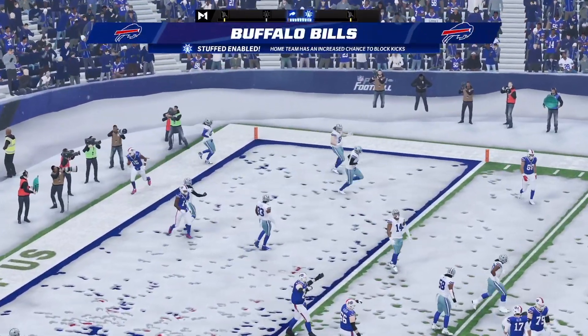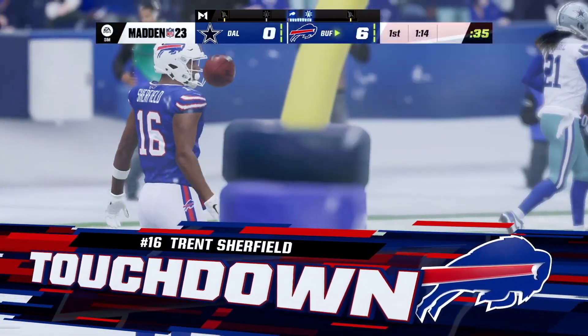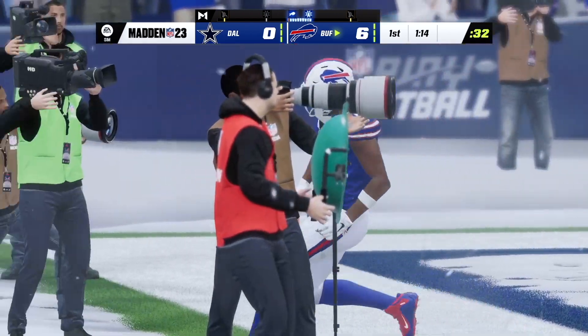That is caught. Touchdown, Buffalo! Trent Sherfield from four yards out, and the Bills will jump on top of the game.